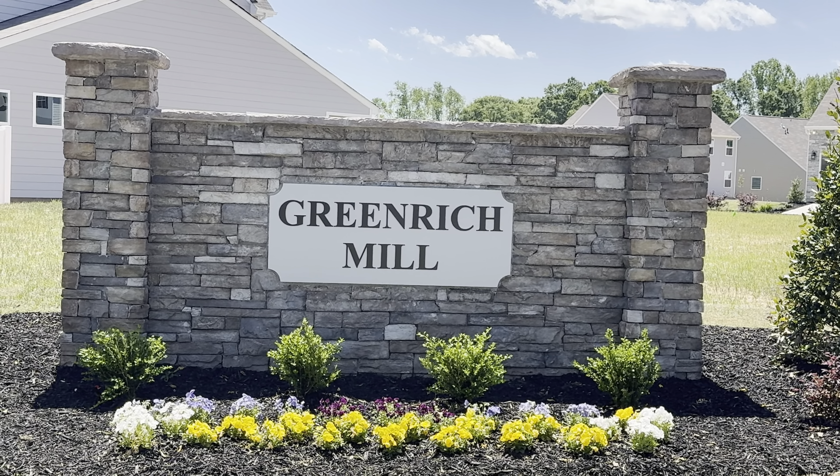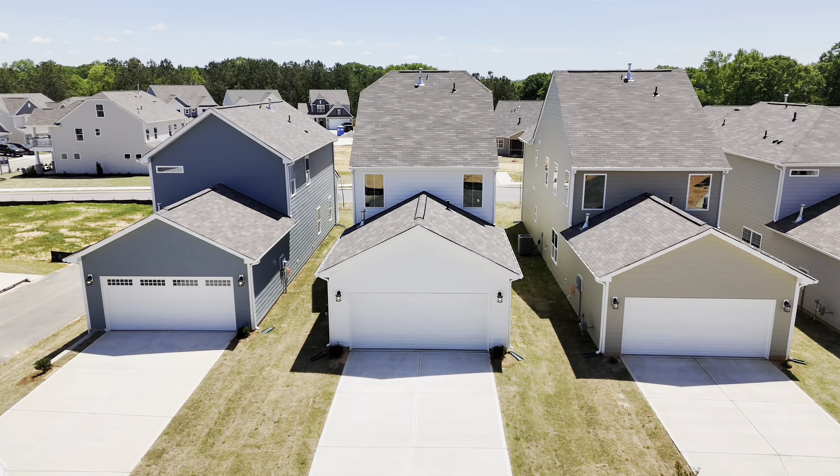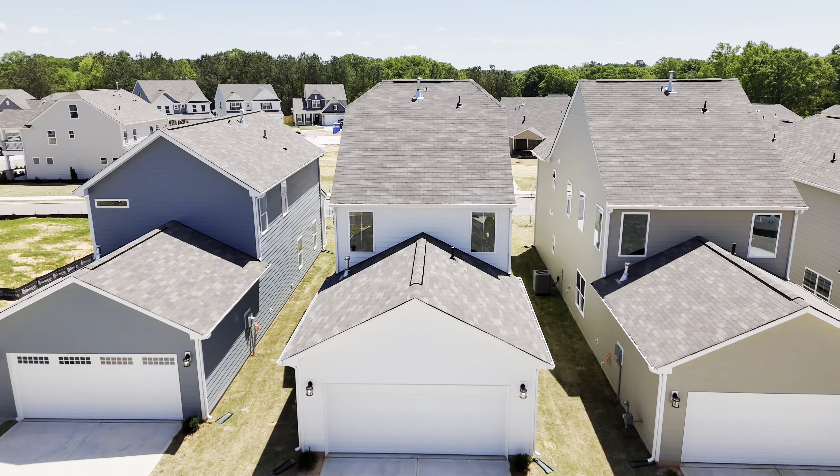This Eastwood Homes brand new construction community is in full swing and today we're sitting in one of their models, which is the Langley model. This model specifically is about 1,574 square feet. It's a three bedroom, two and a half bath.